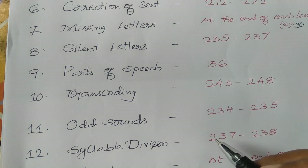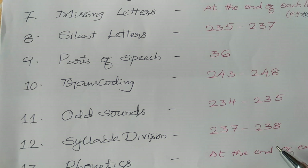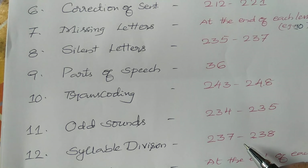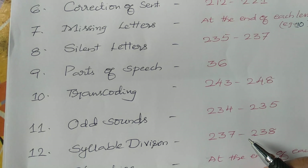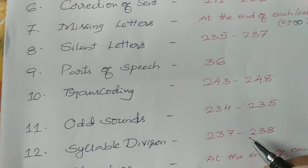Now, syllable division. We have to divide the word into syllables and write the number of syllables. One syllable, two syllable, three syllable — depending upon the vowel sounds. The number of syllables in a word depends upon the number of vowel sounds present in that word.